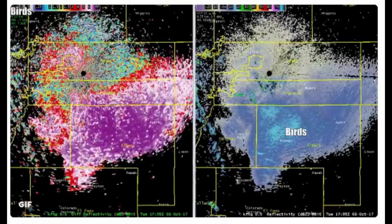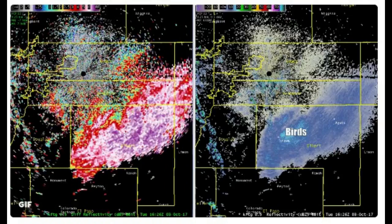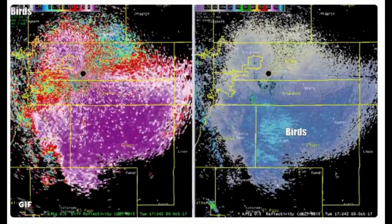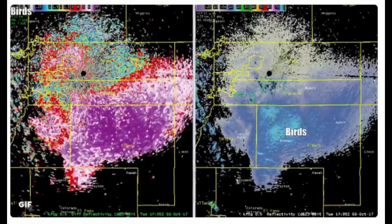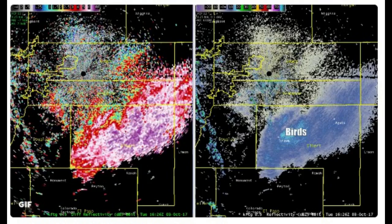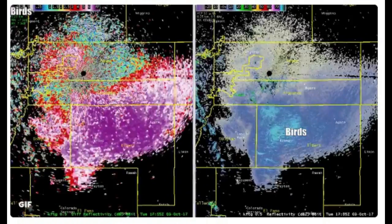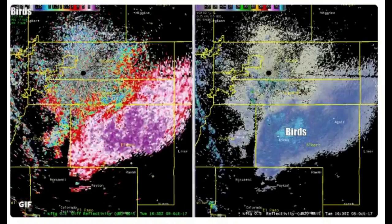A colorful, shimmering spectacle detected by weather radar over the U.S. state of Colorado has been identified as swarms of migrating butterflies. Scientists at the National Weather Service first mistook the orange radar blob for bats, and had asked the public to help identifying the species.